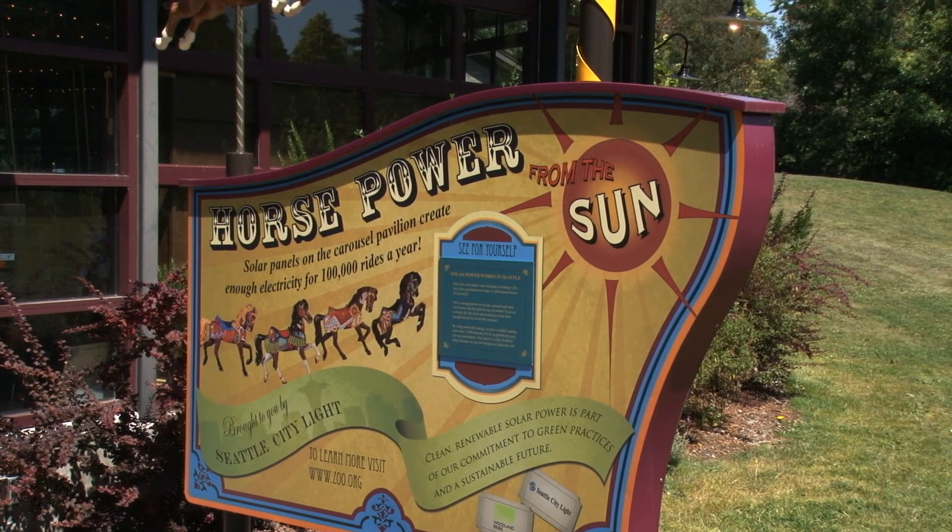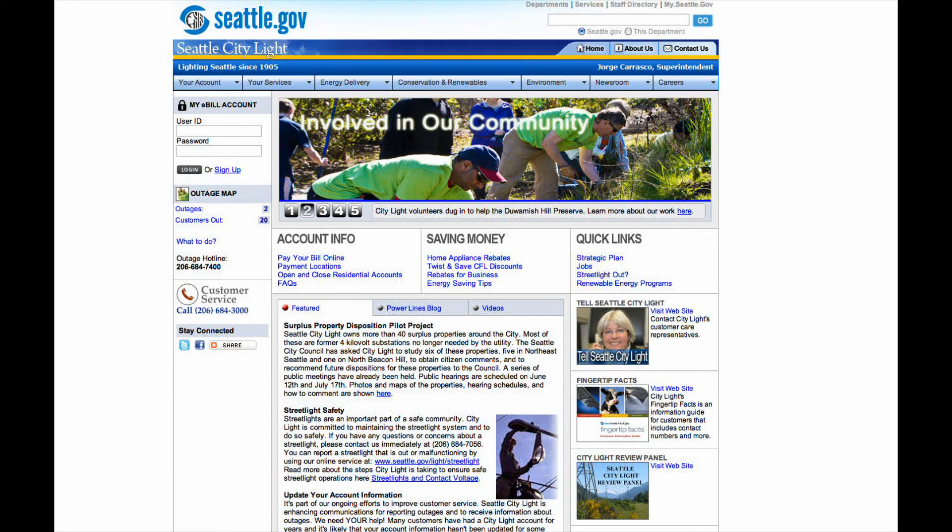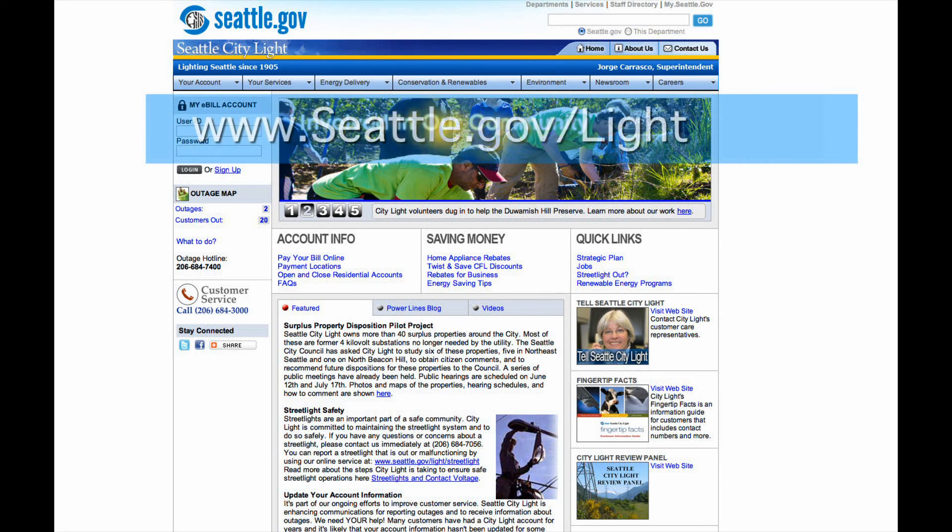The public has been made aware of what we're doing and they're excited about it. Our tagline is horsepower from the sun. City Light was great to work with — we wouldn't have done this without City Light. The costs were just too great for us. For more information about how you can help, visit City Light's webpage and click on the Renewable Energy Programs in the Quick Links section.